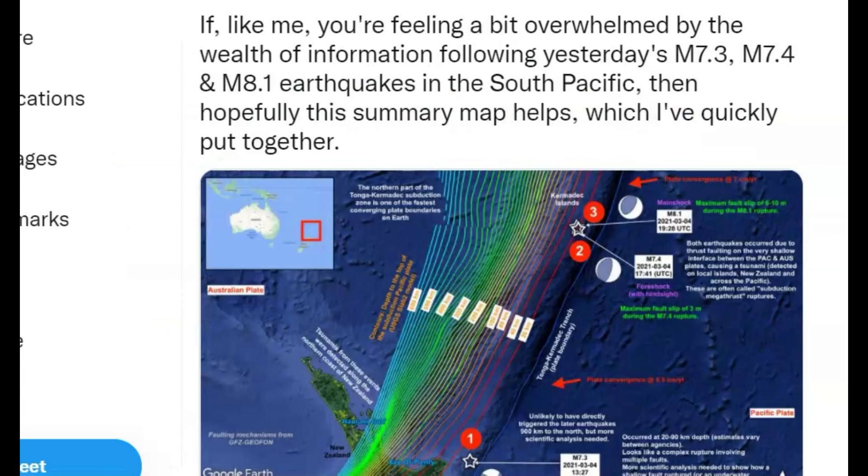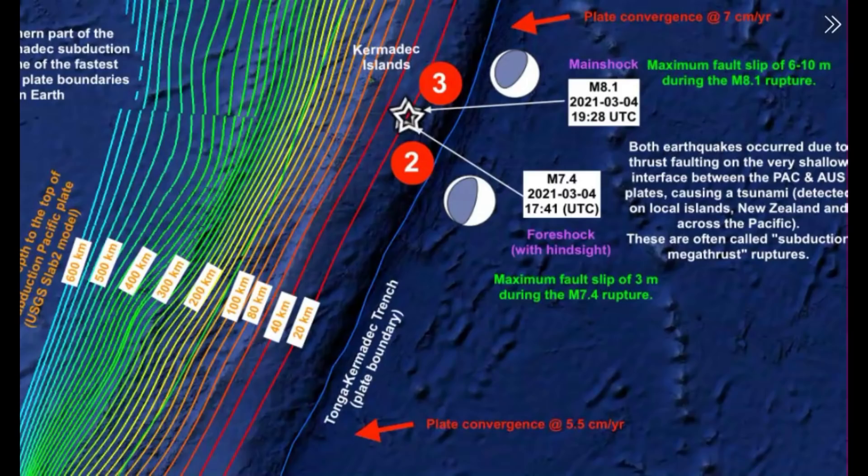As you know, any earthquake can be a foreshock for something much greater. There were two foreshocks before that 8.1 that occurred in 2021 — a 7.3 and a 7.4. Dr. Stephen Hicks drew out what had occurred during that time.